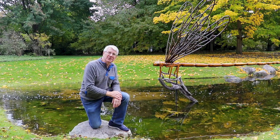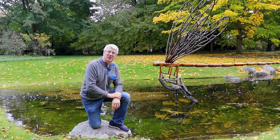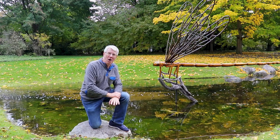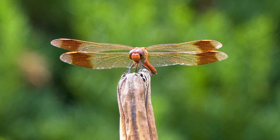A couple things about dragonflies that really are astounding. First of all, like all insects, dragonflies have six legs but they do not have the ability to walk. They can't walk with those legs. When they land, you'll never see a dragonfly walking along a leaf — they have to take back off again.